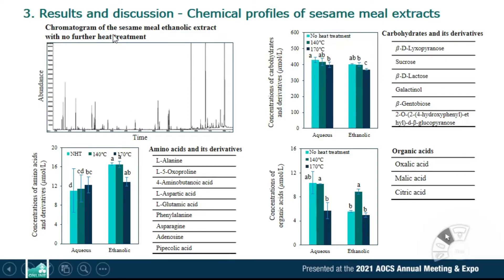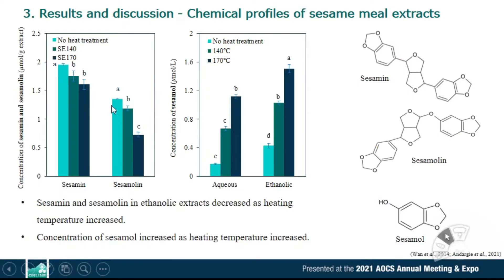The chromatogram shows the analysis result of sesame milk ethanolic extract with no heat treatment. Carbohydrates such as sucrose and beta-gentiobiose were the most quantified compounds in sesame milk extracts. Dino-amino acids and their derivatives were detected. Organic acids such as oxalic, malic, and citric acid were found more in aqueous extracts than in ethanolic extracts. Sesamine and sesamoline are lignan compounds of sesame, and lignan compounds and sesamol are the reasons for the high oxidative stability of sesame oil. There was a decrease of sesamine and sesamoline concentration when heating temperature increased.